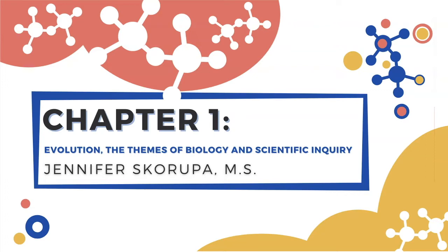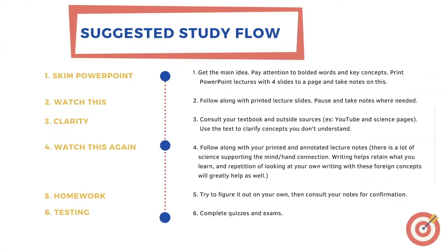Before we begin, I'd like to give you my suggestions on how to structure your study workflow. I always get questions from students about this, but as always, do what you feel is best for you and your learning process. Step one would be to skim through your PowerPoint lecture. Through this you should get the main idea of what the chapter is all about. Pay attention to bolded words and key concepts, and identify the main topics and subtopics. This quick skim acts as a cognitive primer, giving you a scaffold to layer the coming information onto. The more you organize your information, the better the retention.